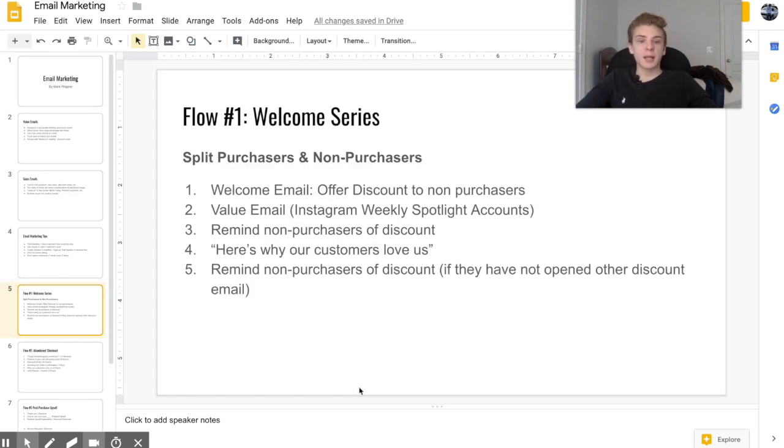Now we're going to talk about flows — basically a sequence of automated emails that go out to your customers whenever they do something. The first flow is the welcome series, which you definitely need to have. A welcome series triggers whenever an email is added to your list, and you definitely need to split purchasers and non-purchasers at least for the first email.